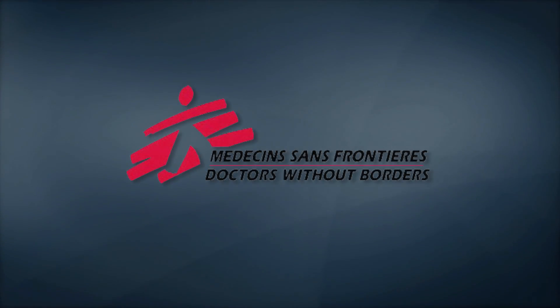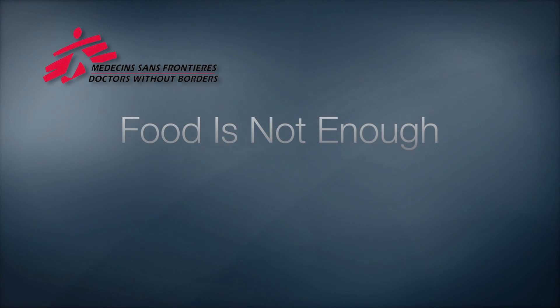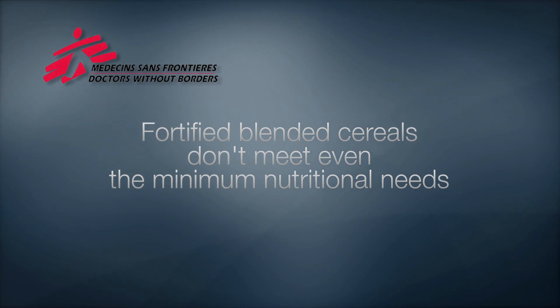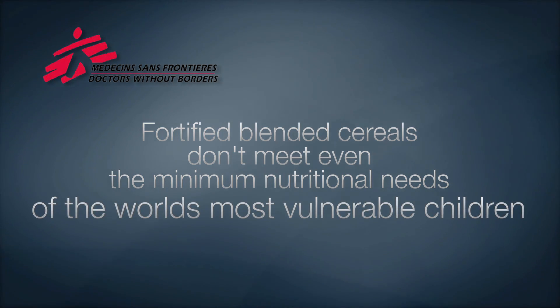The international relief organization Doctors Without Borders first brought this to light through a campaign called Food Is Not Enough, because they said fortified blended cereals don't meet even the minimal nutritional needs of the world's most vulnerable children. So they called on industry to help solve the problem.